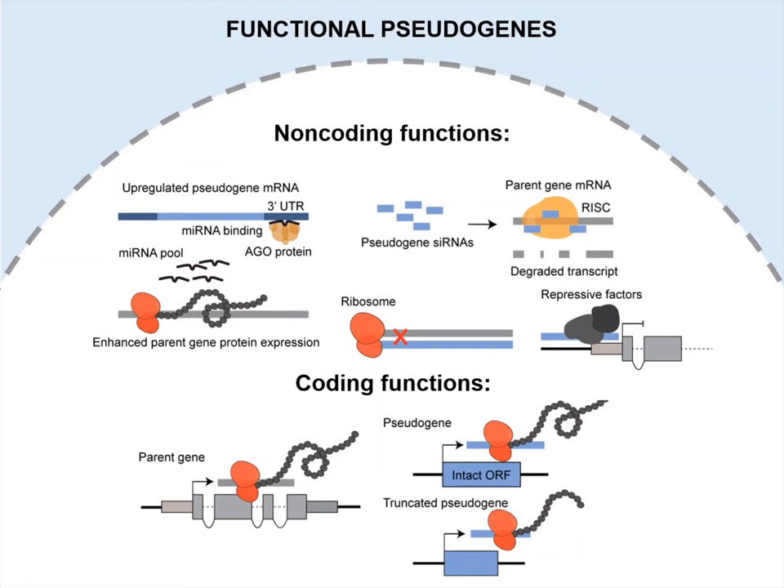These pseudogenes often fulfill redundant functions or, under positive selection, can relocalize to different subcellular niches and evolve novel functions.